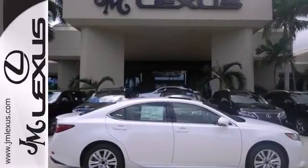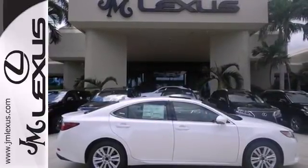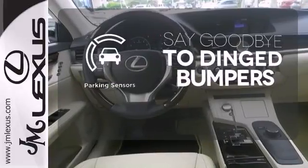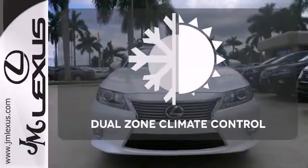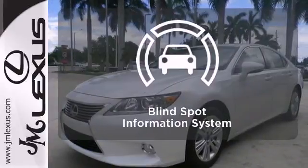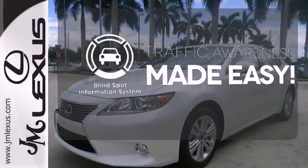Marvel at the smooth lines of the exterior and the generous room for passengers. Parking sensors help keep you safe by alerting you to your surroundings. Dual zone climate control lets you and your passenger pick a personal temperature. The blind spot indicator helps you maneuver through traffic.